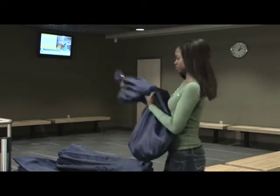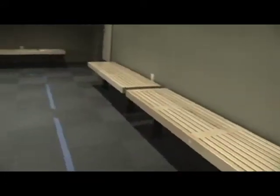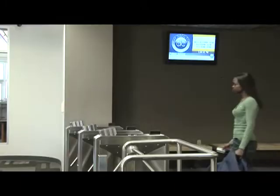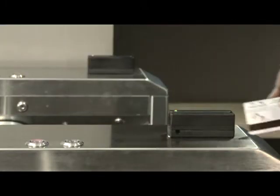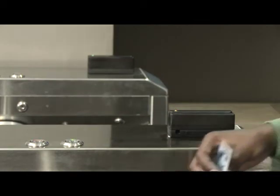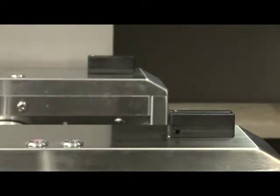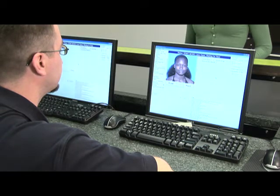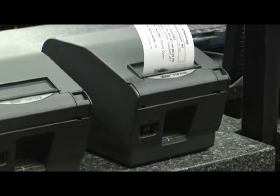Proceed to the right of the reception desk to the queuing area. Line up at the turnstiles located at the head of the queuing area and have your Penn State ID card ready. Swipe your Penn State ID through the card reader. This automatically brings up your photo from the database so staff can verify your identity. Once your identity is confirmed, a ticket is printed to admit you into the eTesting lab.